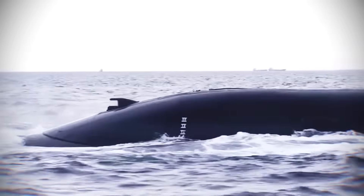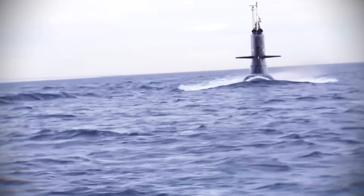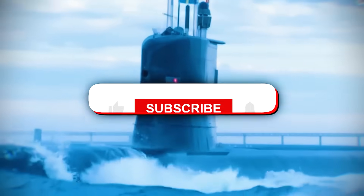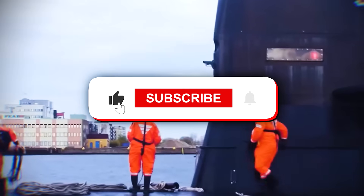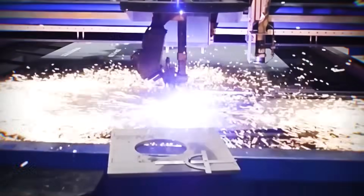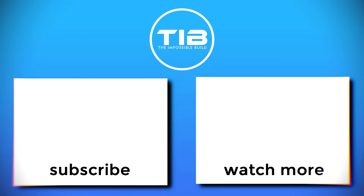What do you think about Australia's bold move into nuclear submarines? Let us know in the comments below! If you found this deep dive fascinating, make sure to like this video, subscribe to our channel for more engineering marvels, and turn on notifications so you do not miss our next adventure. We'll see you next time!